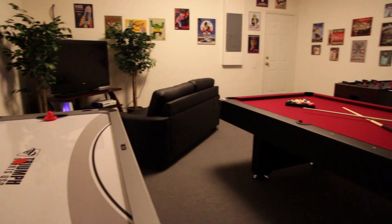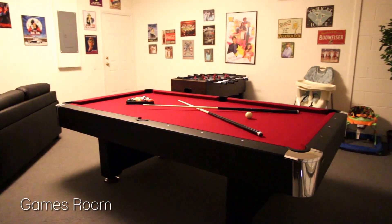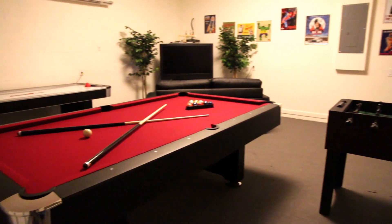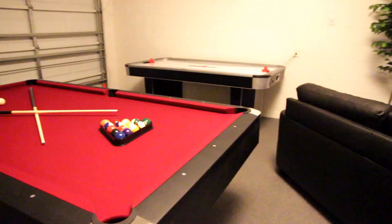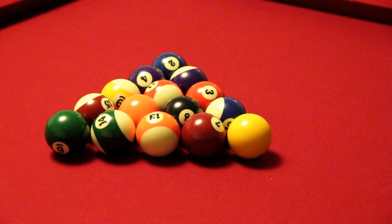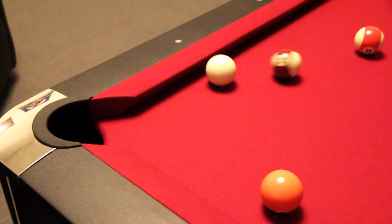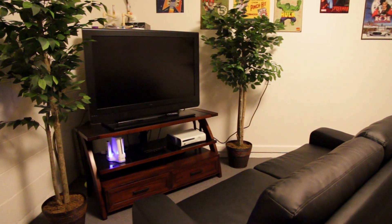When it's time for some fun and games, you'll love our generously equipped games room. Here you can try your hand at air hockey, foosball and pool. A leather sofa, a large flat-screen TV, a Nintendo Wii and an Xbox are provided for your added enjoyment.